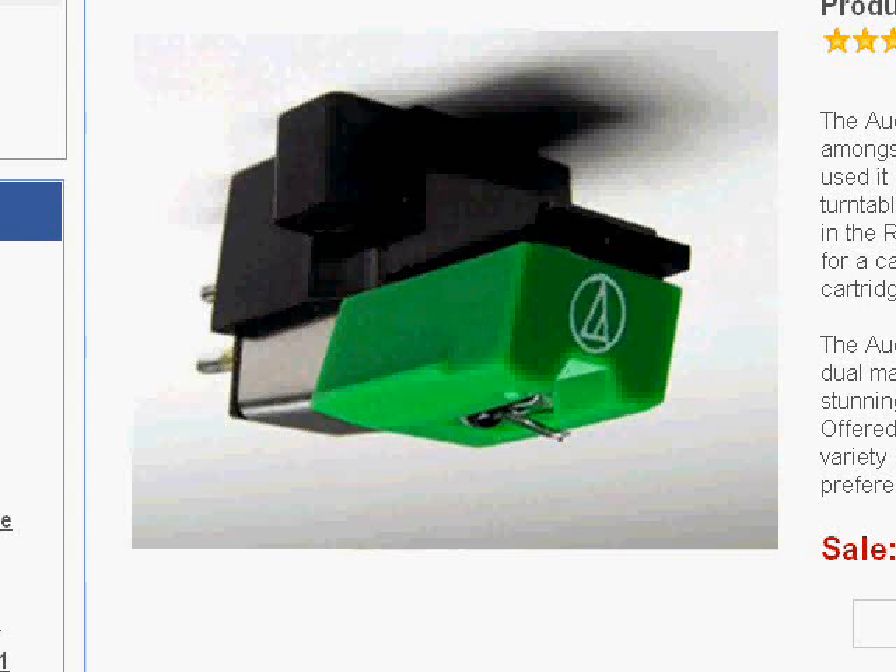It's the AT95E by Audio-Technica, and you've got to check this thing out. I feel so much better now being able to share my cartridge obsession with you, and I hope you enjoyed the video. JC, BadEditPro, waving bye-bye. Thanks for watching.